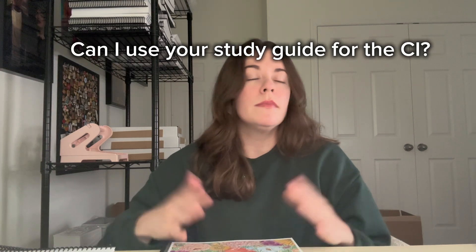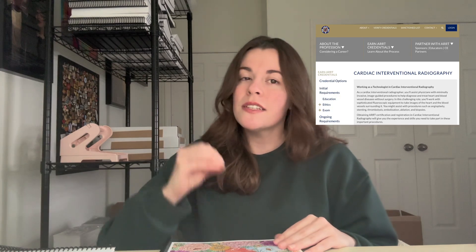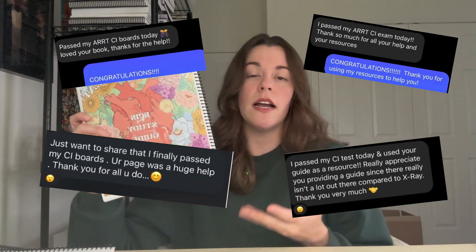The first question: can I use this if I'm taking the CI? The answer is yes — it's not going to hurt. But I want to be super transparent: number one, I am a CVT RCIS, meaning I cannot take the CI because I'm not a rad tech. So because I've never taken it, everything I've included in here is simply based off feedback from those who have taken it. Many, many people have used this for the CI, and if you're an RT, a lot of the topics do overlap.